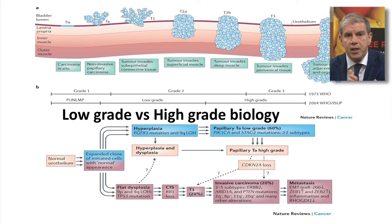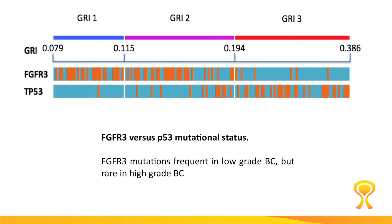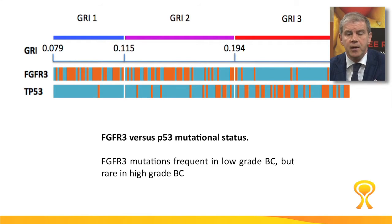We knew that there were some specific mutations for low-grade tumors like FGFR3, and some more specific for high-grade tumors like p53, but we rarely had a grasp on the entire spectrum of the genetic abnormalities in bladder cancer. With these emerging technologies, which look either at the genome — the DNA — or at the epigenome,